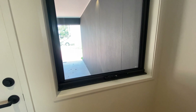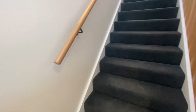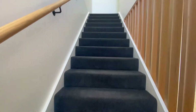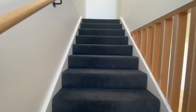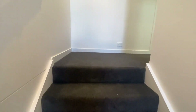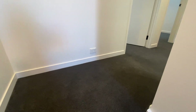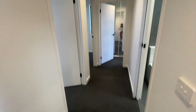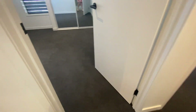Through the front area here you've got a window through to where your car is parked. Nice wide stairs, easy to get furniture up. As you can see with the soft dark carpet, it is really lovely. You've got a powerpoint on the end here, so you could put a little table there or if you have a kid afraid of the dark, you can put a night light there.